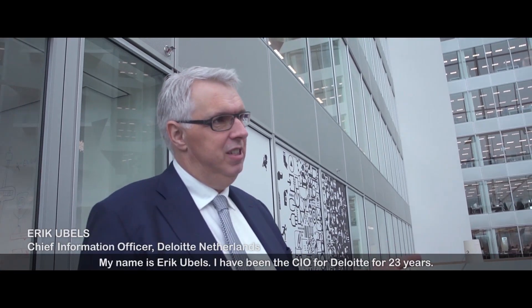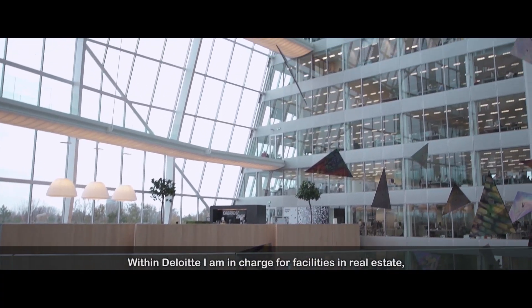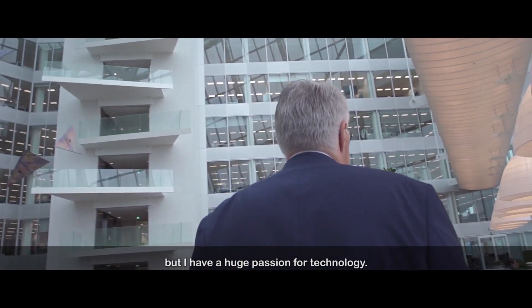My name is Eric Ubels. I've been the CIO for Deloitte for 23 years. Within Deloitte I'm in charge for facilities and real estate, but I have a huge passion for technology.